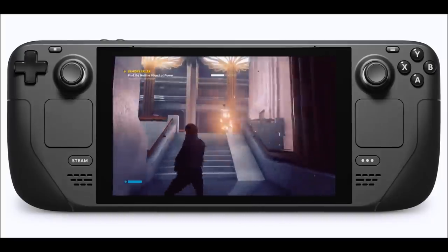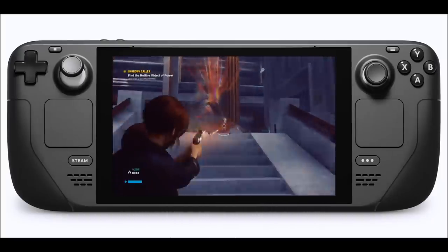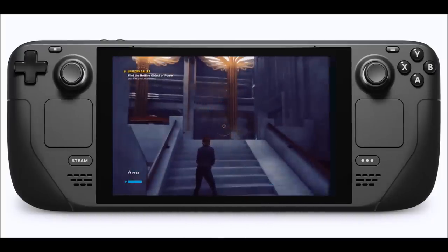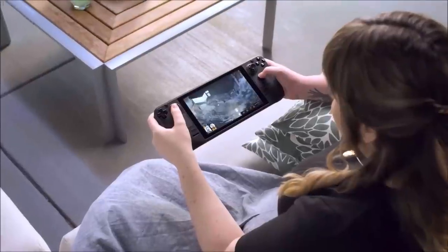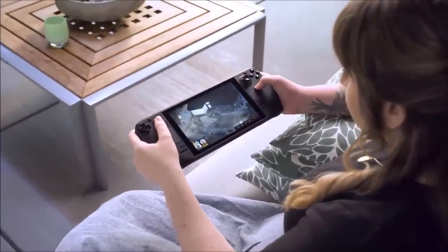I hadn't picked up one of these yet, but now I finally got my greasy mitts on it — and you can tell by the screen that my hands are indeed very greasy — the Steam Deck. Look at this behemoth, this massive monstrosity of a handheld system. So what do I think about this system? I've had it for a few days now, I've been playing around with it. I definitely have some things I absolutely love about it, and some things I don't. But is this going to replace my Nintendo Switch?